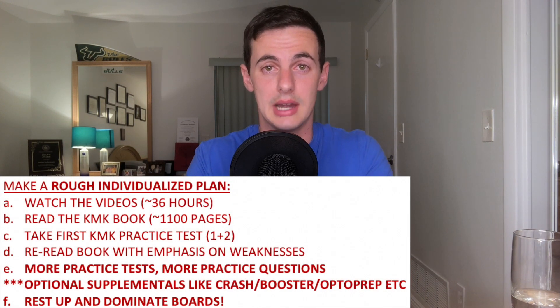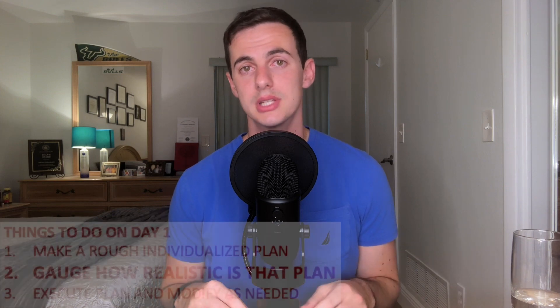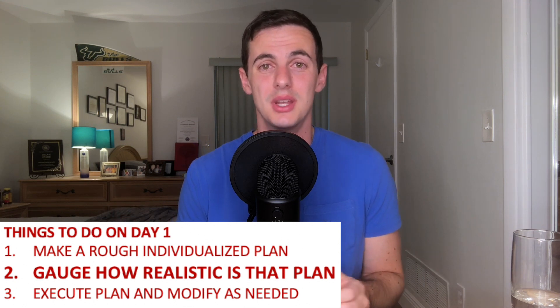So we've covered the plan of study I recommend, but notice that I say it's a rough individualized plan because you're going to have to plan when to do all of this. Will you binge-watch all the videos in a month? Will you read 50 pages of KMK a week? Will you watch videos while on the treadmill? Will you do practice questions throughout your whole study plan in clinic, or will you do them all from January until boards? All of these questions are up to you based on your preferences and how you feel you can retain information best. One of the biggest reasons students don't set themselves up for success is that their timeline is just not realistic.